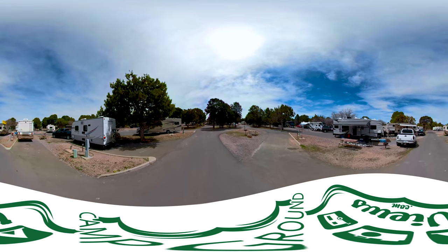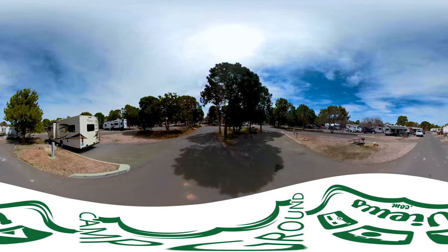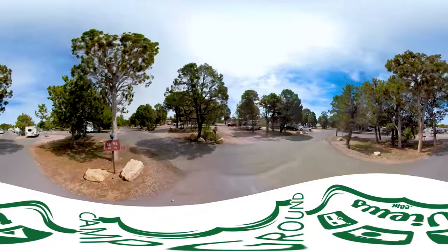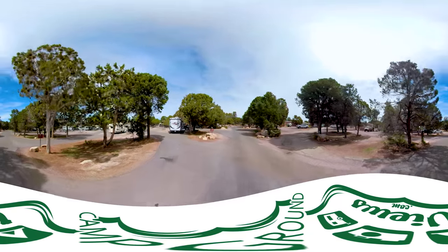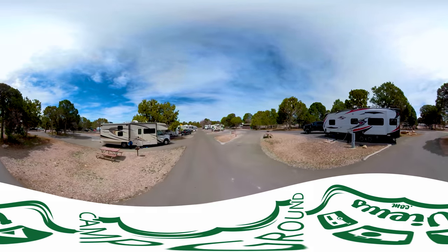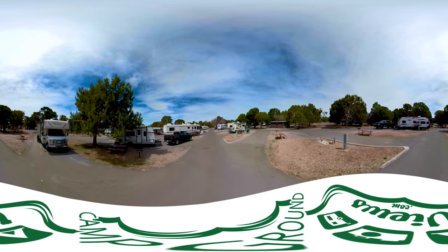We're now on row H. H-46 is on the left and H-45. As you can see, there's not a lot of variation between sites. The main thing are the end-cap sites where you get a bigger yard, and the sites near the restrooms. Row I — you're probably viewing this just to see what site you have, because what's likely happened is you went to reserve a site and there were only four or five left, and you're basically picking one. Now you can see what that one looks like.